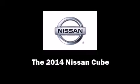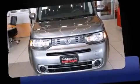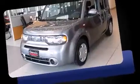Step into the 2014 Nissan Cube. This four-door, five-passenger wagon is waiting for you to take home.